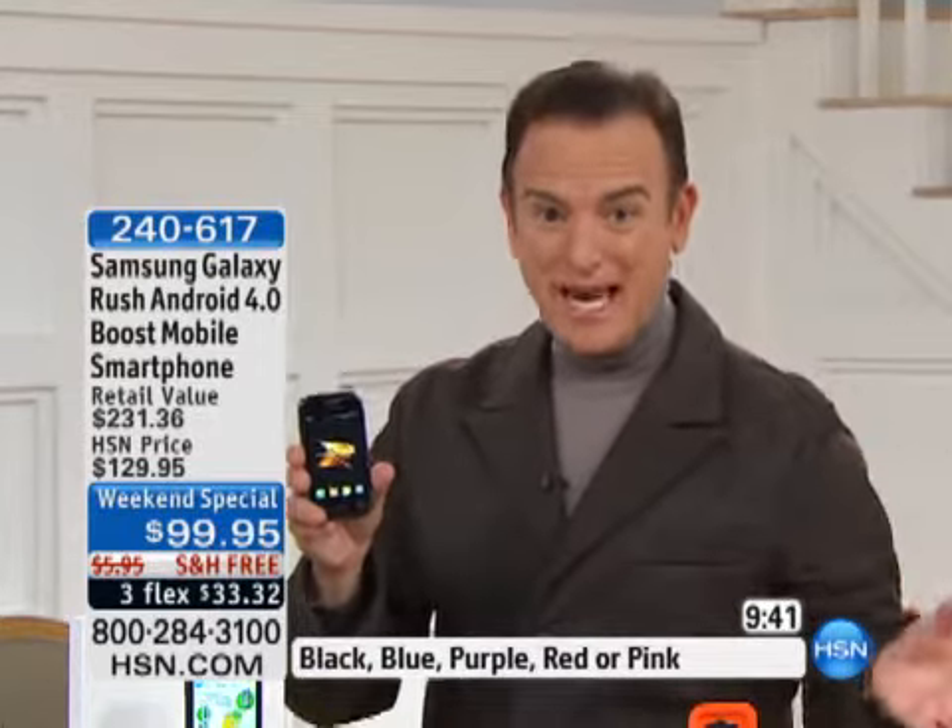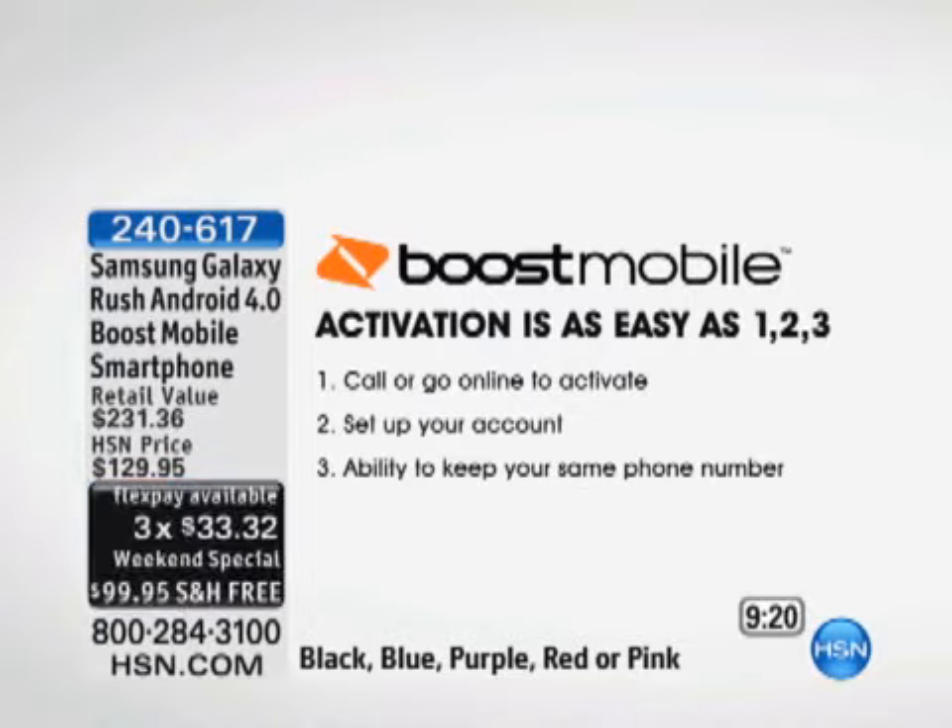I was in New York last summer in Manhattan at Rockefeller Center, and they had this huge advertisement for the Samsung Galaxy phone and people were going bananas over it. Stores were sold out the day they were released, and this package would have been $221 for the Samsung Galaxy Rush. You can call us toll-free or go online to hsn.com to order. Add it to your shopping cart — no credit check required. When you receive the phone, you can transfer your current number, and we'll send it to you with free shipping, on three flexible payments of $33.33 a month.